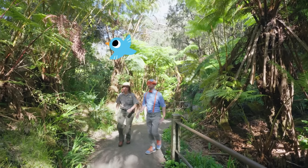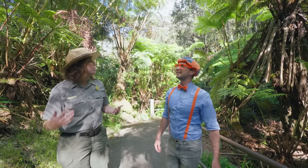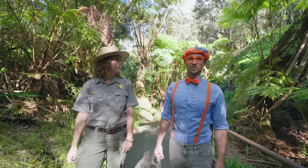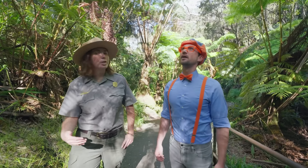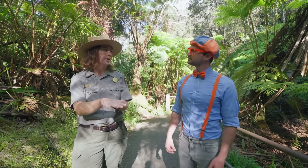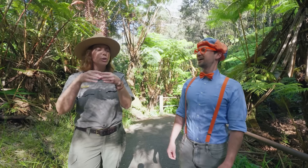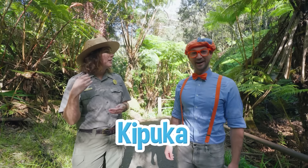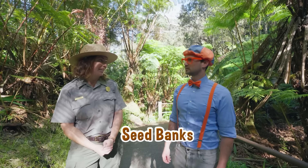Ranger Aaron, this place is beautiful! I love this hike over here. I would call this a rainforest. We do have areas of rainforest here at Kilauea Volcano. How did the eruption not get rid of all these plants? Well, during many volcanic eruptions here, the lava doesn't cover the whole forest. Sometimes it'll flow around areas and leave a little pocket of forest. We call these Kipukas.